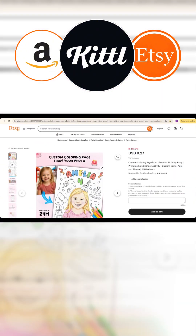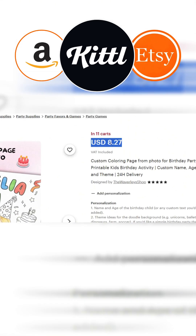If we check the first one, we'll notice it has 11 buyers in the shopping cart and the seller is selling it for $8.27.